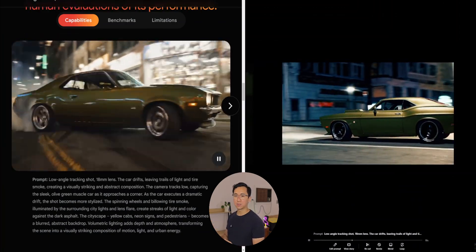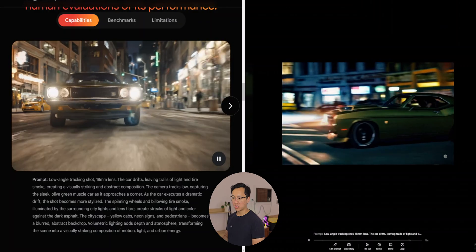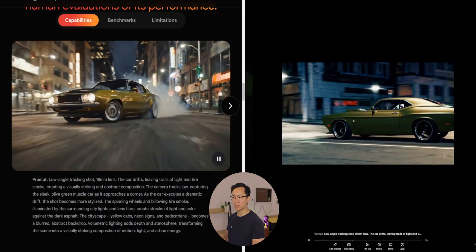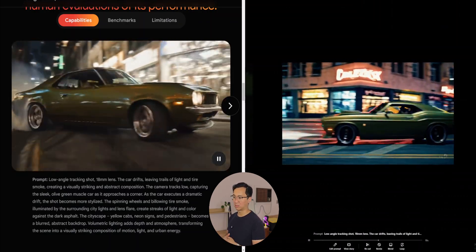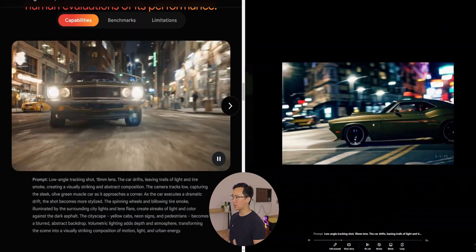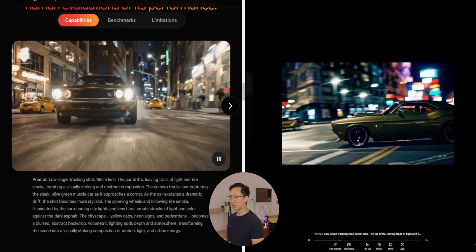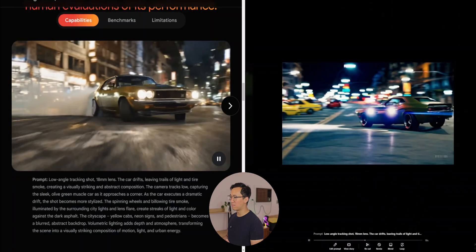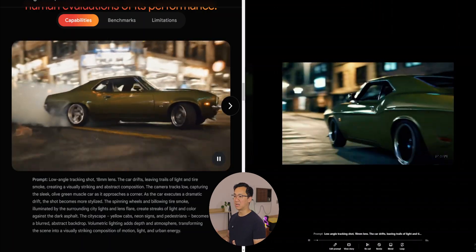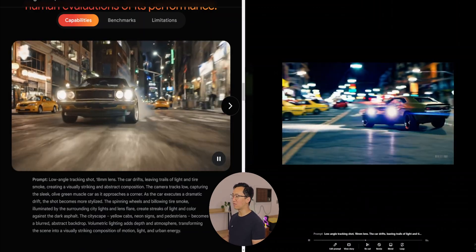With the muscle car prompt, there are very specific details — a low tracking shot, an olive green muscle car that drifts through a corner with lots of tire smoke and city lights. Sora does a pretty decent job of hitting most of those marks. The only issue is how the car morphs from one angle as it drives and transforms to fit where it needs to go — there's some hallucinating or morphing. It can't really handle directional movement changes well, but otherwise it's done a very good job with the prompt.